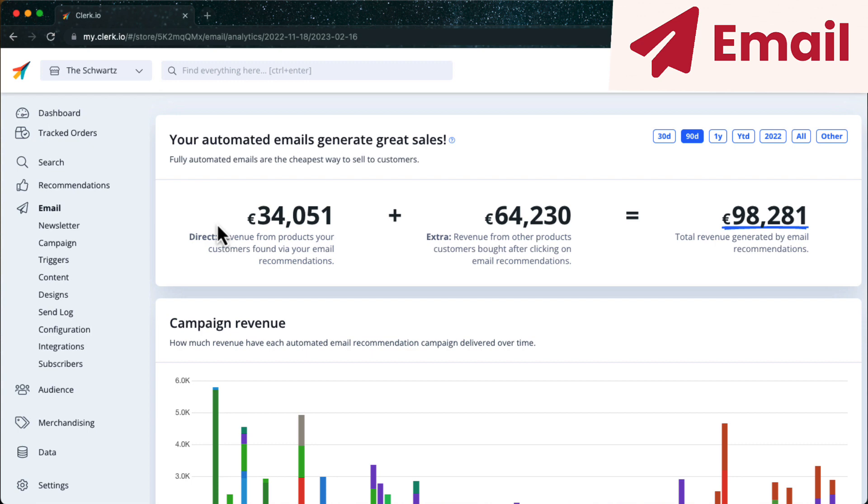Email insights shows the performance of your embedded email recommendations and the automated emails you send with Clerk.io. The top part is split into two numbers. Direct revenue is generated from orders where recipients clicked on and then bought the exact product shown by Clerk.io in an email.